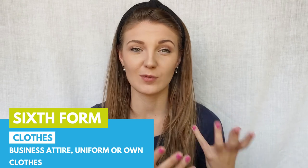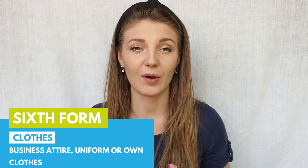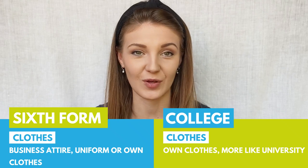Another difference is what you wear. A lot of sixth forms are different — some might have a business attire dress code, some might have a uniform, and others might allow their own clothes. With college it's usually your own clothes and it has a bit more of a less school-like feel and more of a university-like feel.